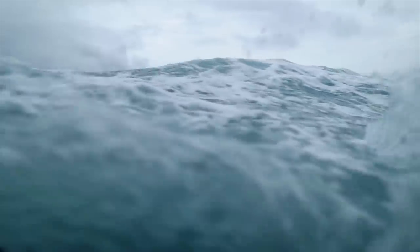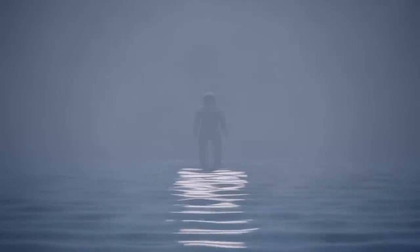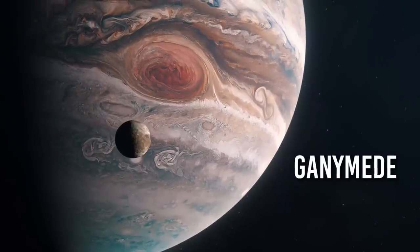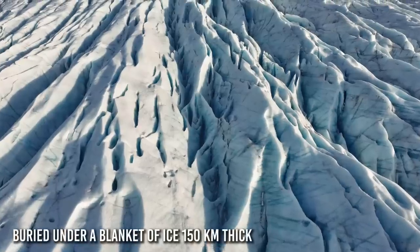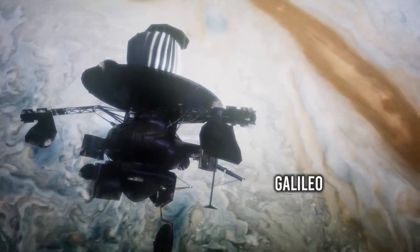Try to imagine a huge reservoir capable of holding more water than the Atlantic and Pacific oceans combined. It sounds like science fiction, but this reservoir really exists. It is located 800 million km away from us, under the surface of Ganymede, the largest of Jupiter's moons. It is an ocean of saltwater over 100 km deep, buried under a blanket of ice 150 km thick — a discovery that dates back only a couple of decades ago, thanks to the Galileo probe.